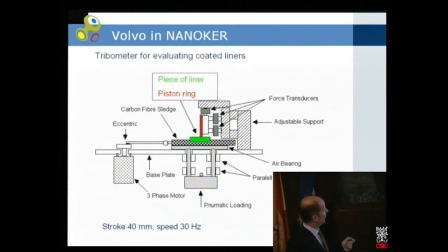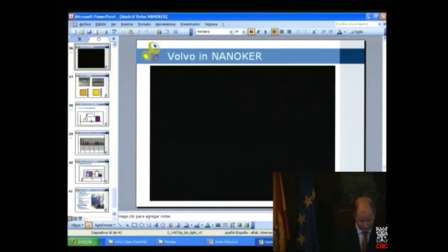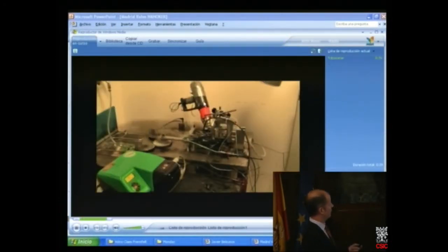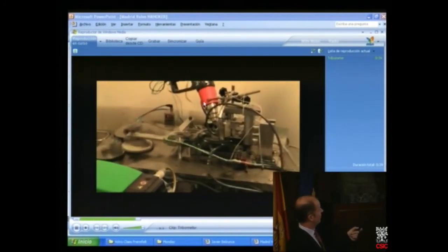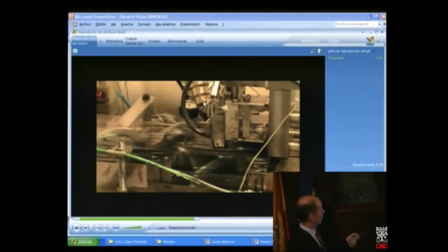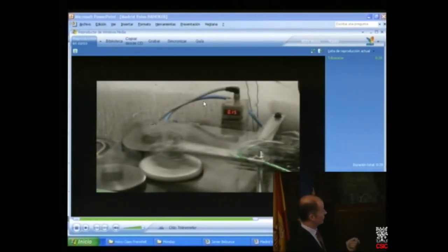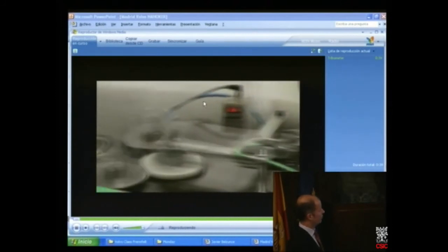This is the testing device — a piston ring here and a piece of liner here, where the liner is moving with a stroke of around 40 millimeters and speed up to 30 Hz. This rig is our own development; it was not possible to buy rigs on the market that had all the performance we required.